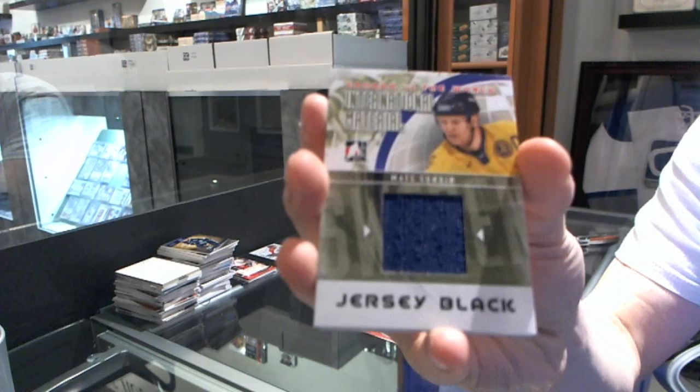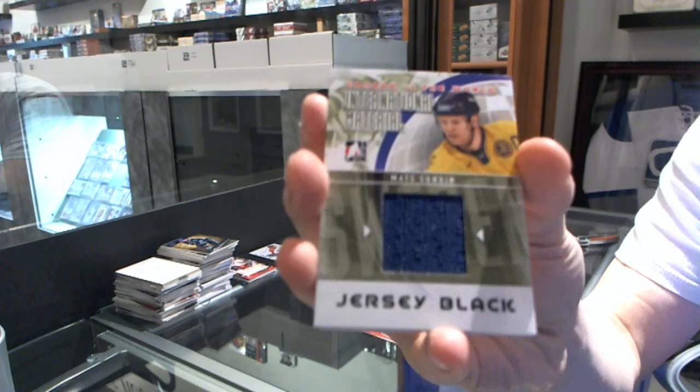We've got an International Material jersey black — Mats Sundin.